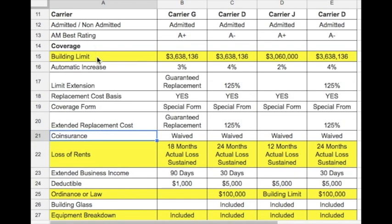Below the carrier information, you'll find coverage information, including building limits, whether or not there's a coinsurance penalty or if it's been waived, loss of rents, and the deductible.